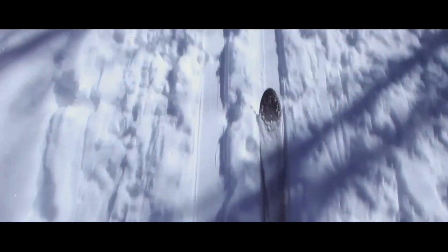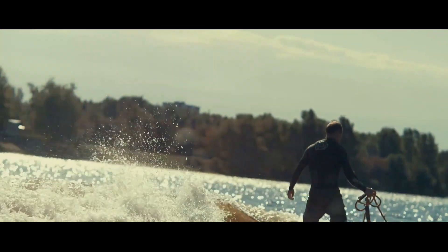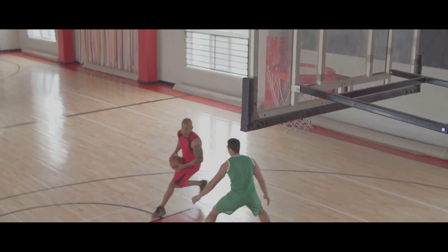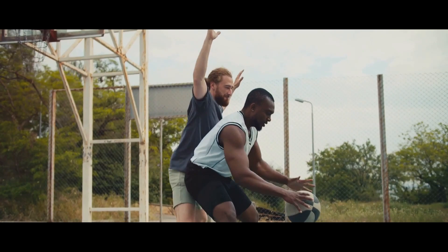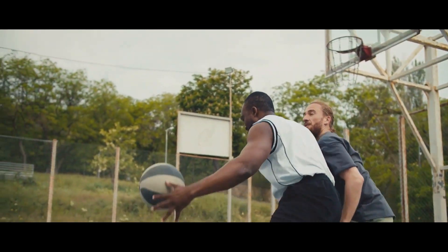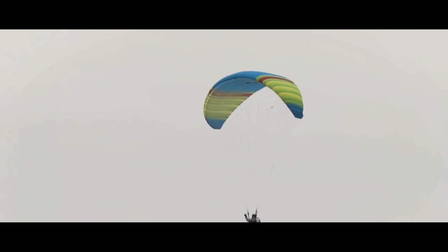First up, we have the jet ski equivalent of a cheetah on energy drinks — the Need for Speed Ultra. This Skycraft is not for the faint-hearted. It's a sleek aquatic rocket built with one purpose in mind: unparalleled speed. The design is fluid, mimicking the very waves it dares to conquer, and it's this aerodynamic finesse that gives it an edge over its competition. It's like straddling a galloping stallion, except this one doesn't graze on grass — it devours the sea.